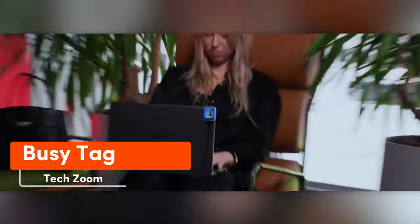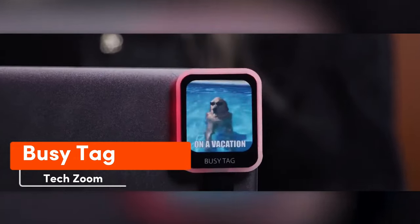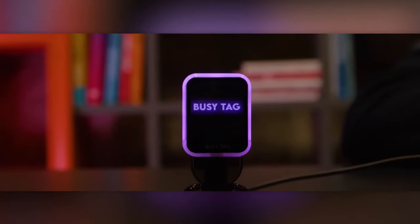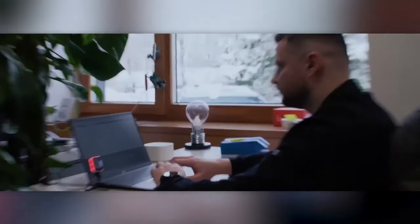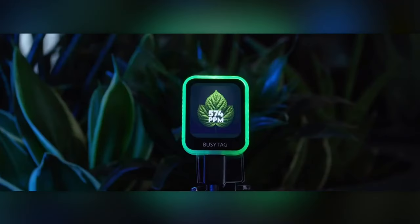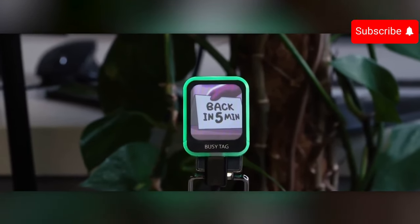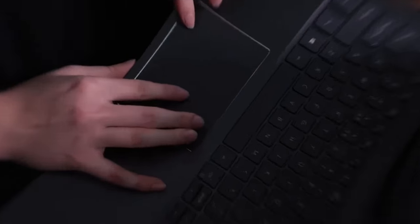BusyTag is an ideal gadget for people who frequently get distracted at work, featuring a 240 by 280 resolution LCD screen. You can easily display an illuminated warning when you're busy. BusyTag also supports the Pomodoro method, offering breaks every 25 minutes. It's also perfect for memes, allowing you to display images, GIFs, and videos. This handy gadget is priced at $48.